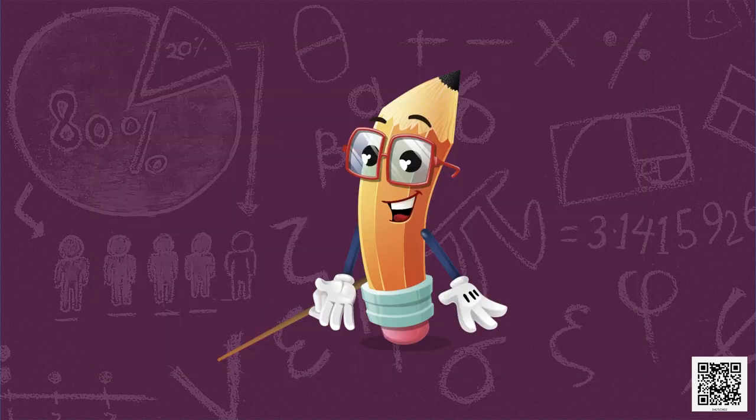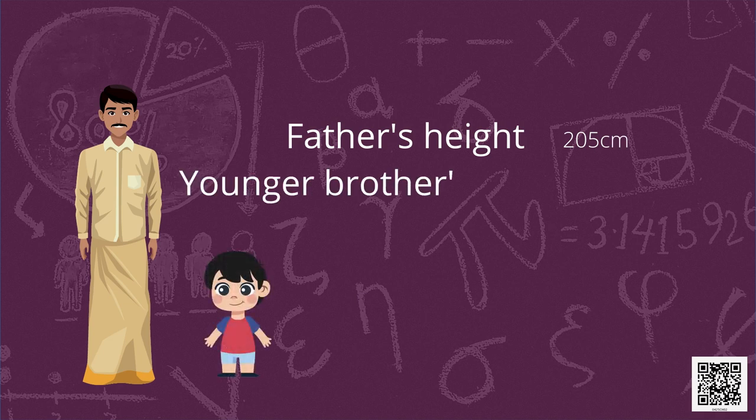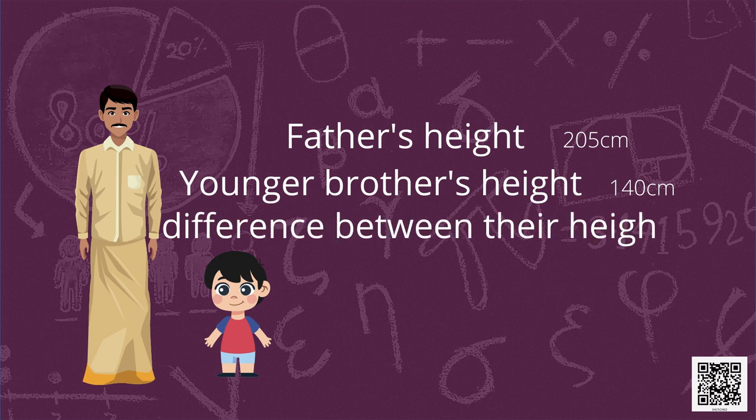Let's find out who is tall and who is short in your family. Suppose the tallest one is your father, who is 205 centimetres, and the shortest is your younger brother, who is only 140 centimetres. What is the difference between their heights? We will subtract 140 centimetres from 205 centimetres, and the answer will be 65 centimetres.